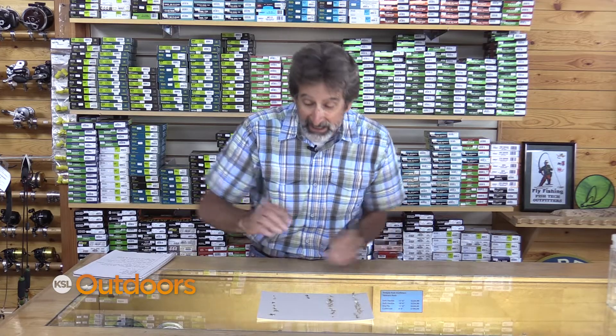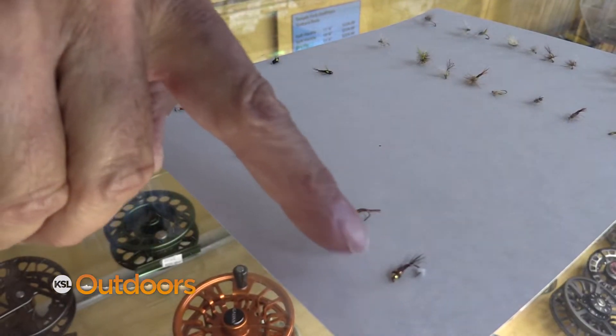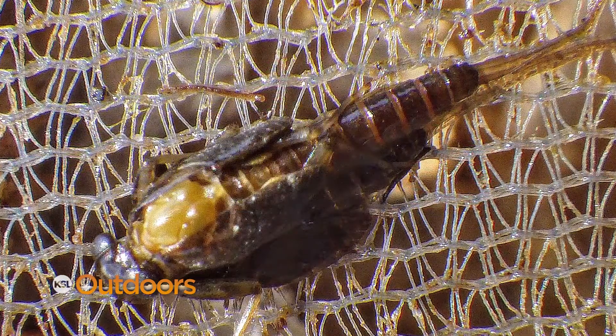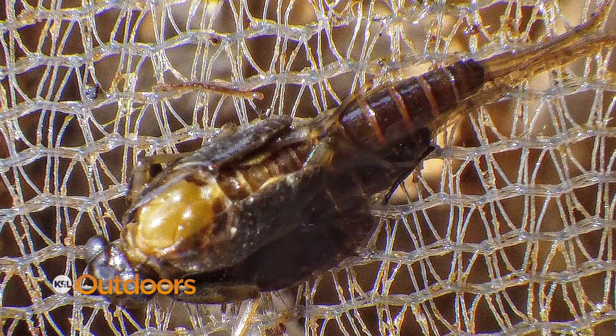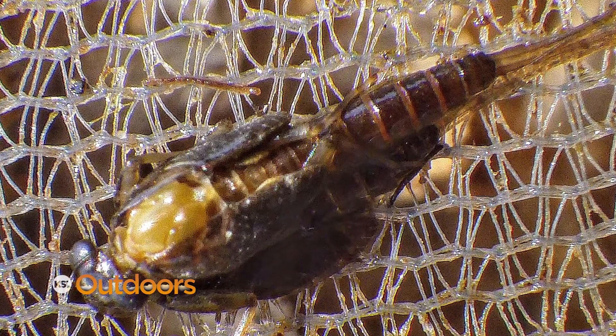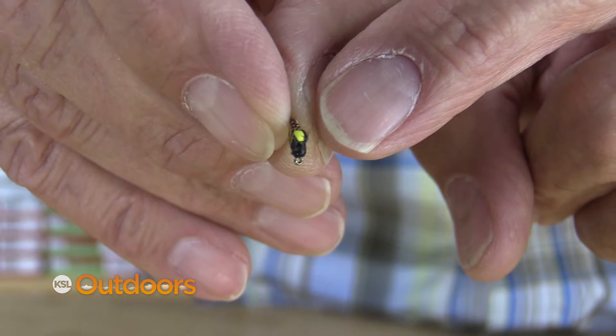You need to ask the questions: what size and what color? In the nymphs, they're going to look a lot like these. They're going to be anything from a light reddish color into almost black. A pheasant tail color is probably my favorite. When these guys get ready to hatch, their back starts to split open, and you're going to see this little bit of yellow exposed, and a fly pattern like this can just be deadly.